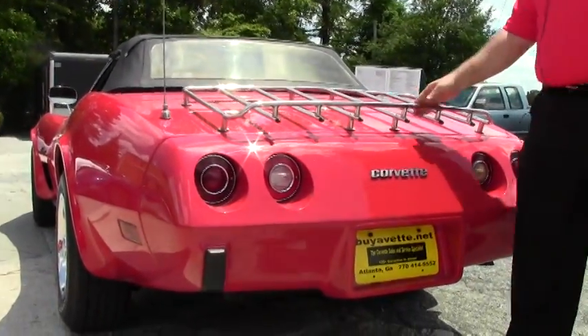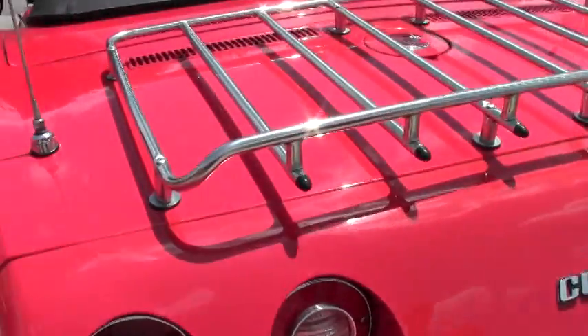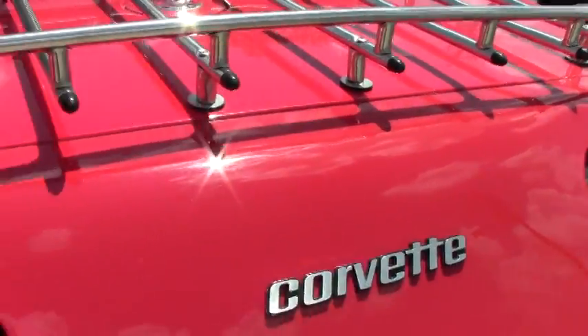Real nice chrome for the luggage rack on the back, free of any stains, rust issues, or corrosion. Real nice black lenses — nice and clear. Our rings are nice.